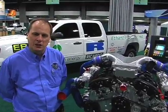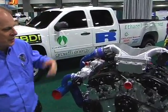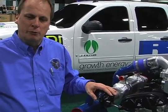It's called Ethanol Boost Direct Injection. The purpose of this engine is to develop the same performance out of a gasoline 3.2-litre V6 engine as the 6.6-litre V8 diesel that's currently in the full-size pickup. We plan to put this engine into a full-size pickup later in the year to demonstrate a significant improvement in fuel economy.